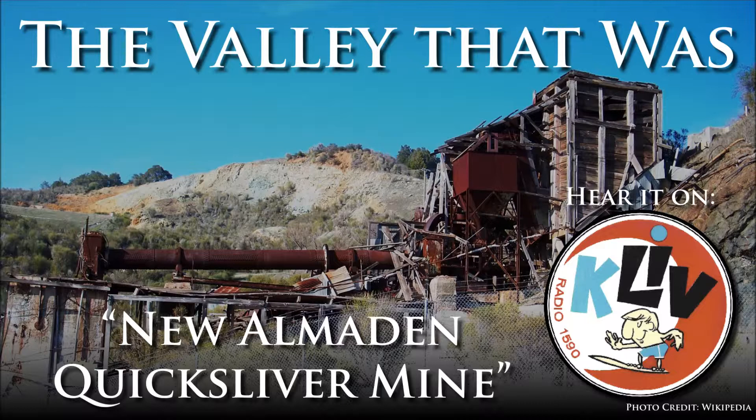The entrances to the mines have been permanently sealed off. That being said, the U.S. Geological Survey still believes there's a very high probability that high-grade mercury ore still exists in the area, and it could be extracted using more modern and environmentally safer techniques.